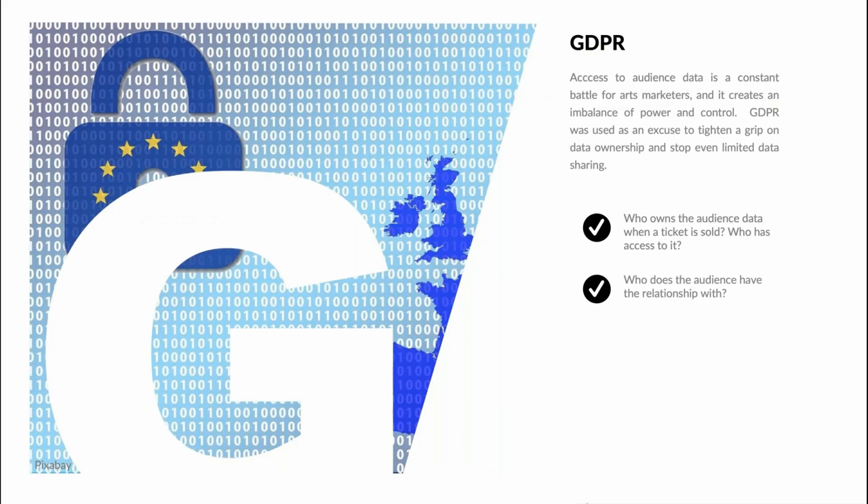So who owns the audience data when a ticket is sold? Who has access to it? In essence, whose audiences are they? If you go to a theatre, are you there because of your interest in the venue or the show itself? The audience data tends to sit with whoever is selling the tickets — in most cases, venues rather than touring companies — and usually venues will not share data with touring companies in any meaningful way. So access to audience data is a constant battle for arts marketers and creates an imbalance of power and control. GDPR got the industry tied up in knots a few years ago and, sadly, in many cases it was used as an excuse to tighten a grip on data ownership and stop even limited data sharing.